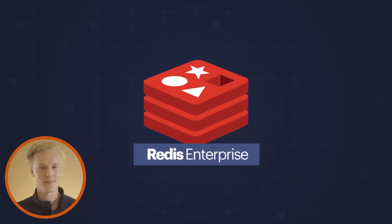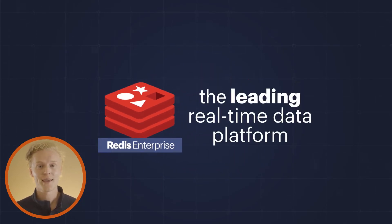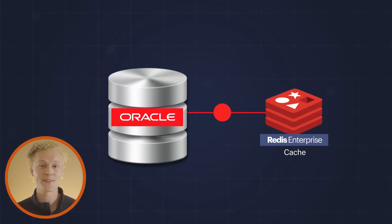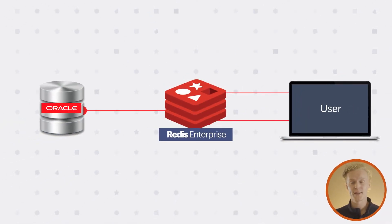Enter Redis Enterprise — the leading real-time data platform. Redis Enterprise can be used alongside Oracle to store data in memory to greatly relieve these common challenges. Use Redis Enterprise with your Oracle database to store frequently read data in memory and gain sub-millisecond performance.